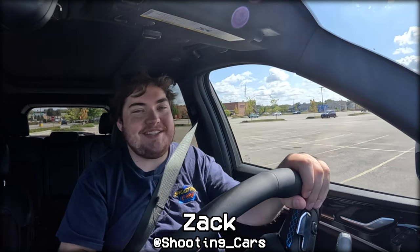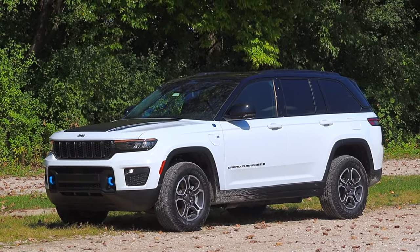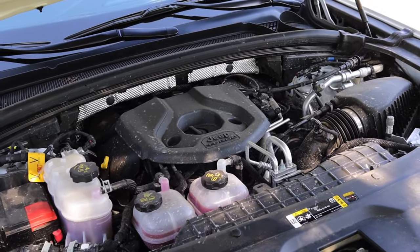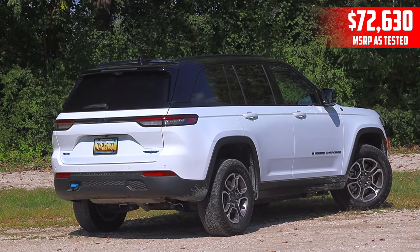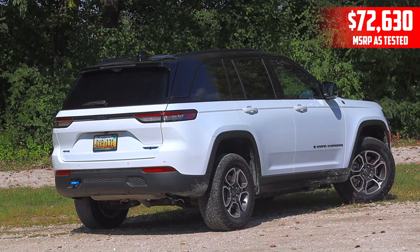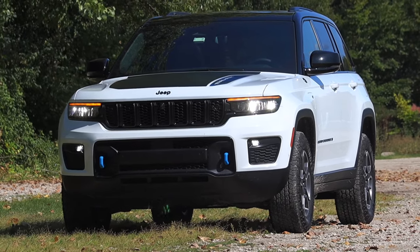My name is Zach and this week I've been driving the 2023 Jeep Grand Cherokee Trailhawk 4xe. Up front is a 2.0-liter turbocharged inline-four as well as a plug-in hybrid system, and down below is an eight-speed automatic transmission. I am super excited to be making this video because I have spent the last seven days driving around this Grand Cherokee 4xe and I've actually really enjoyed my experience with it.